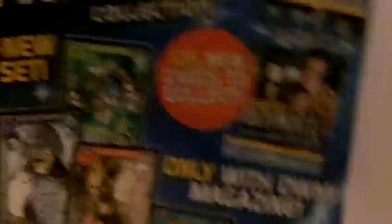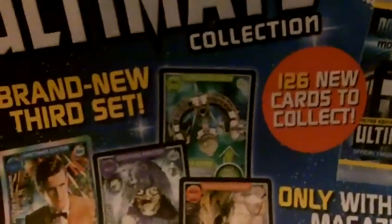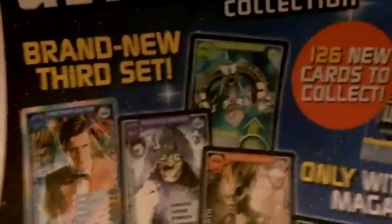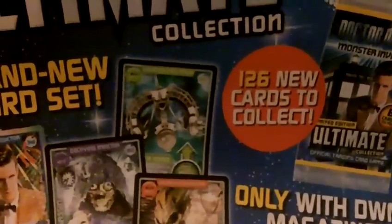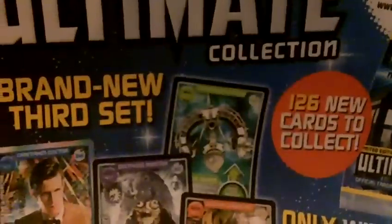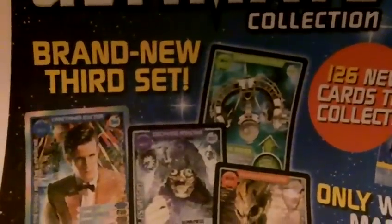This is a bit silly, because I also couldn't really look forward to these sets. But yay, a new set finally, because they've got all Doctor Who Monster Mace and Extreme. And I don't think my WH Smith sells Doctor Who Monster Mace and Extreme cards anymore, because they don't have the whole set yet.